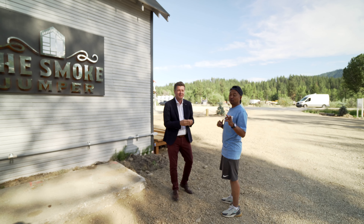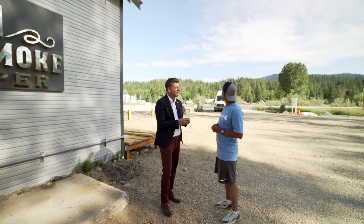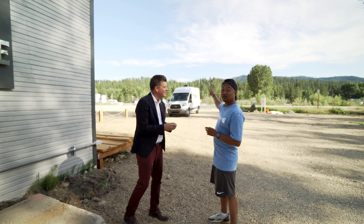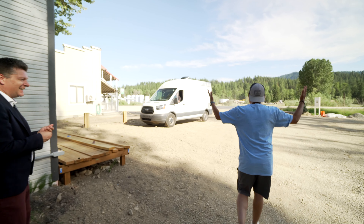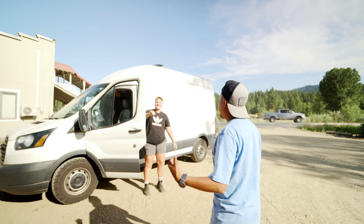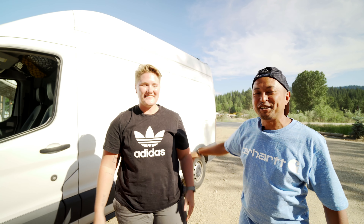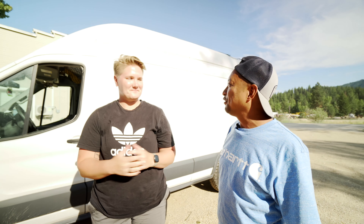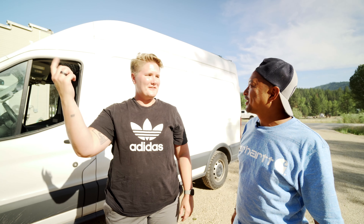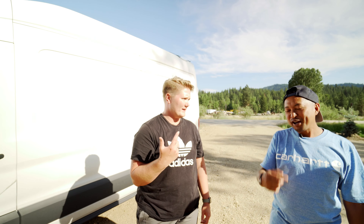For those of you who haven't been watching our series, we started this about a year ago. We pulled up Drop Structures and we've got our videographer Alex Gassaway, who has been our video editor and all things everything since about a year ago.